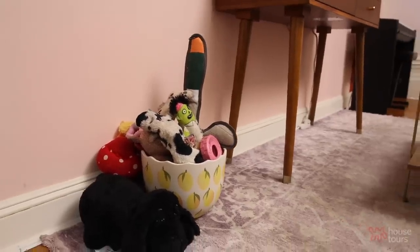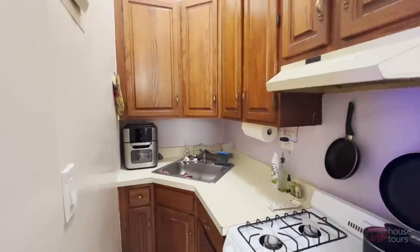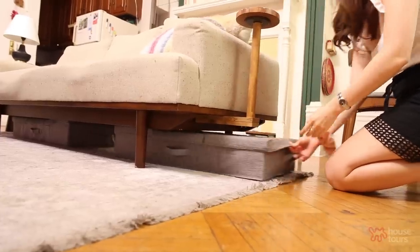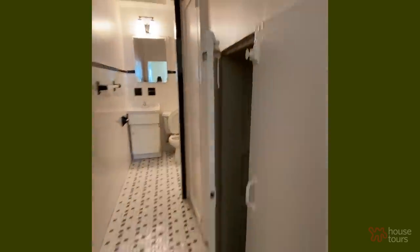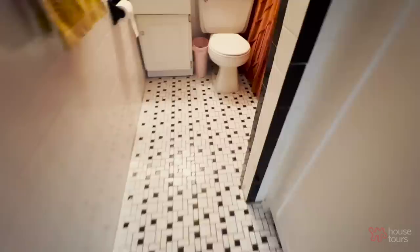Moving into a small apartment is difficult for storage purposes, so we hide things everywhere — a lot of non-kitchen things in the kitchen, a lot of storage under the couch. Thankfully our ceilings are really high, so in the closet we added more shelving up high for things we don't need often. We also have two closets in the bathroom, which we keep for cleaning products.